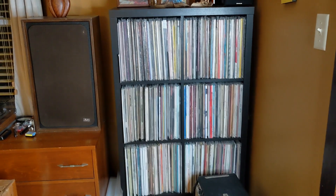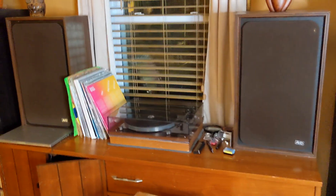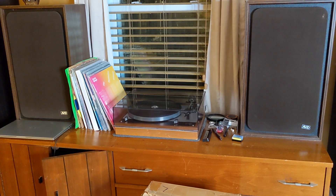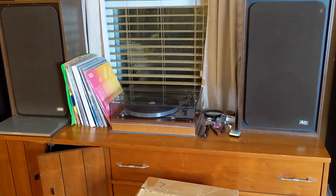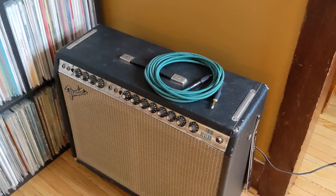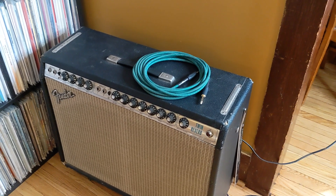Alright, here we are in the next room — really just the room right over, but I wanted to reposition the lighting. Here's the main stereo setup. The reason I'm doing this video is the new turntable. But here's all the post-punk, punk, and reggae — reggae is all on the bottom. Then I have a bunch of classic rock. Here's my 1975 silverface Twin Reverb.